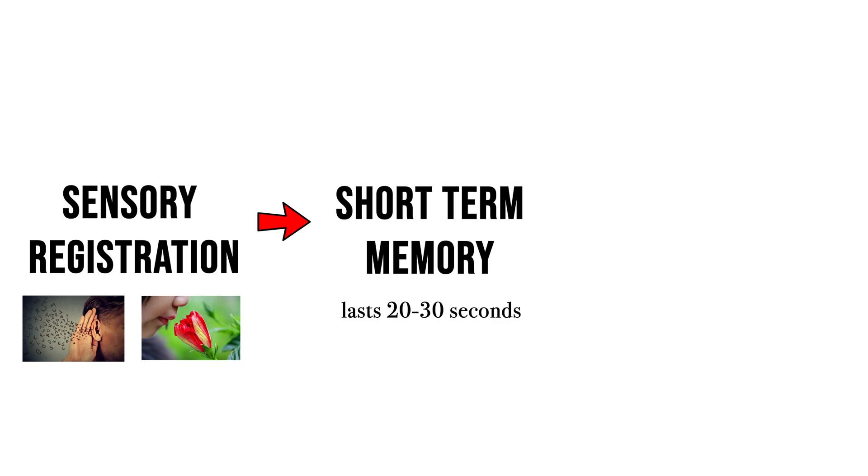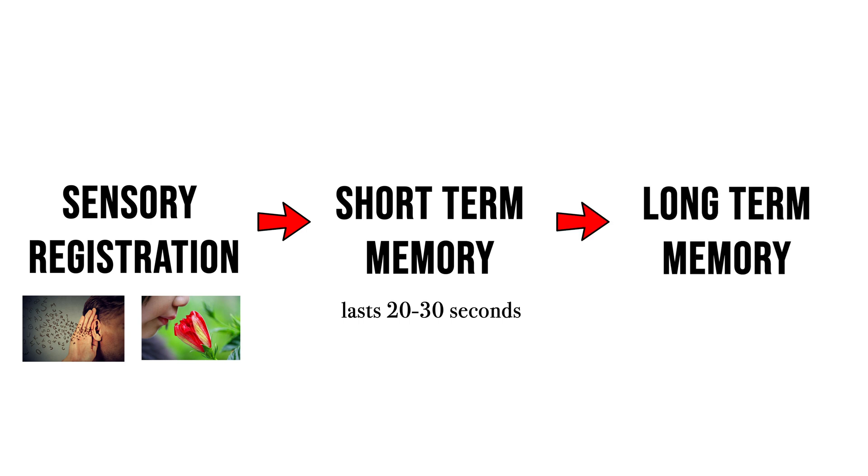For example, when you're doing a math problem and working with numbers and an equation, you'll find that you're able to remember the numbers long enough to complete the problem itself, but shortly after you'll have forgotten it. The third stage is long-term memory, when information is stored in the brain for an extended period — ranging anywhere from a minute to your entire lifetime.